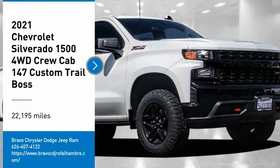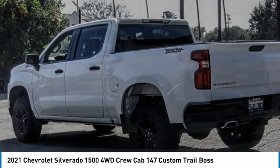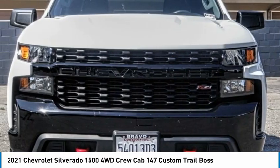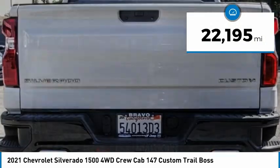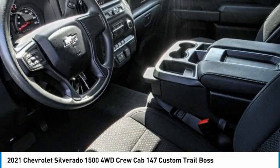Come test drive the 2021 Silverado 1500. The Chevy Silverado 1500 has the lowest cost of ownership of any full-size pickup. This vehicle has less than 25,000 miles. Here are some of this vehicle's great options.